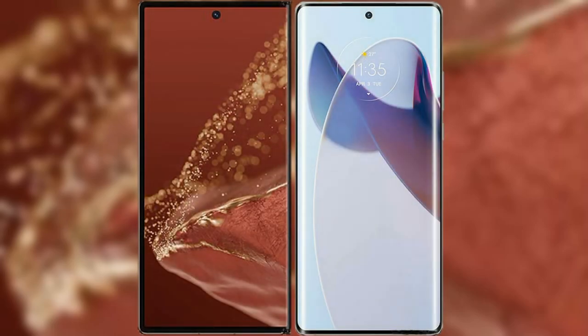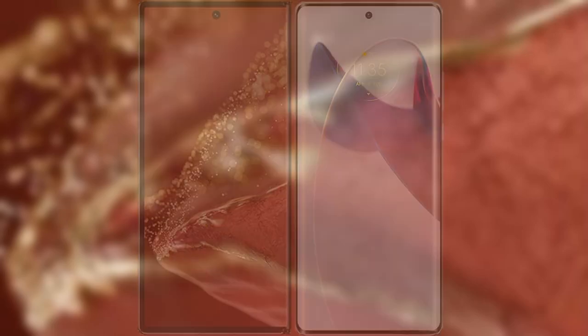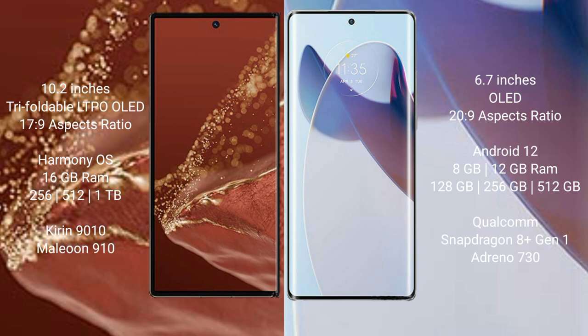I will compare the new Huawei Mate XT Ultimate with Moto X30 Pro. Huawei Mate XT Ultimate features a 10.2-inch foldable LTPO OLED display and Succespresso 17.9. Moto X30 Pro features a 6.7-inch OLED display and Succespresso 20.9.